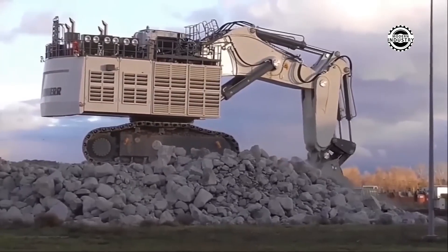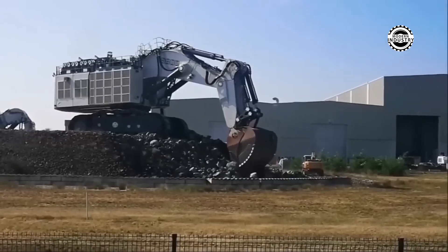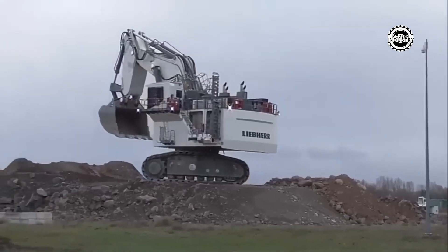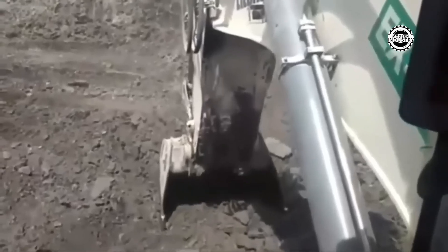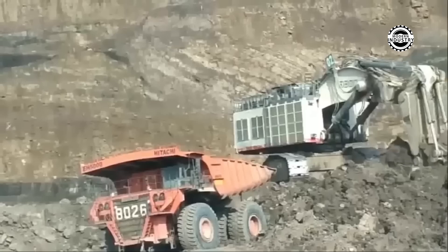Not just an excavator, but a mining beast created to perform the heaviest tasks on the planet. It devours mud, rocks, and everything else in its path like a light snack. It is the heavyweight champion when it comes to keeping the roadside in perfect condition.